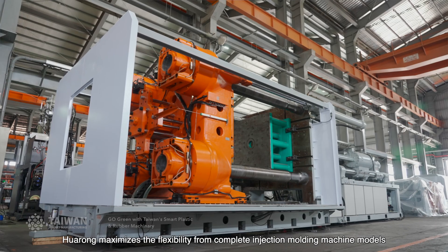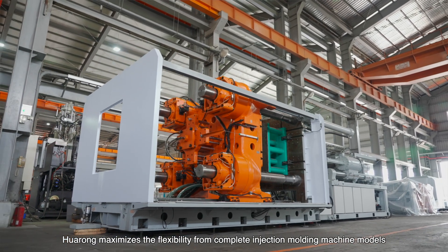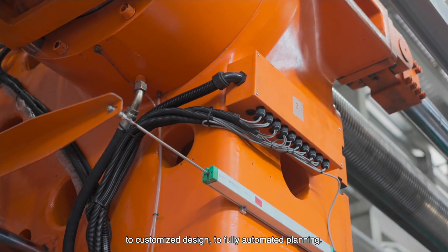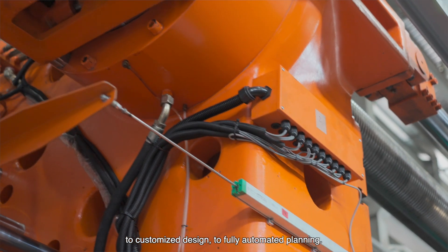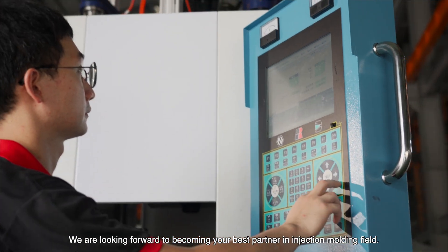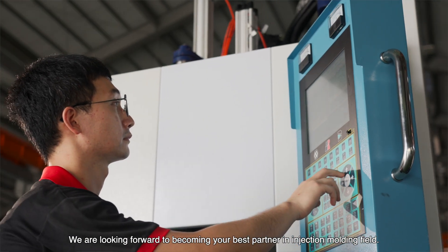Industrial Alliance — creating value for customers — is Huarong's consistent core spirit. Huarong maximizes flexibility from complete injection molding machine models, to customized design, to fully automatic planning. We are looking forward to becoming your best partner in the injection molding field.